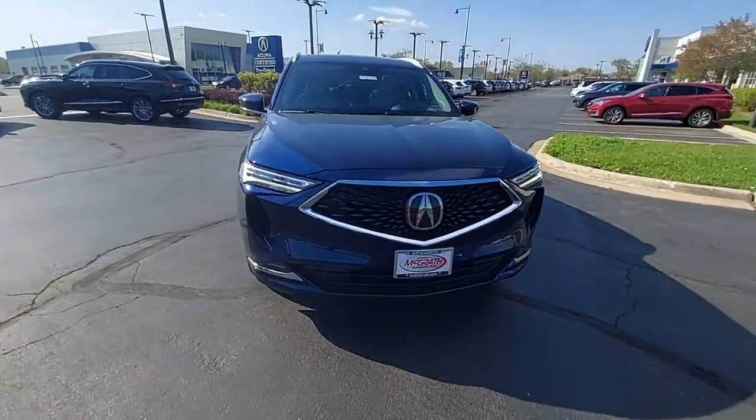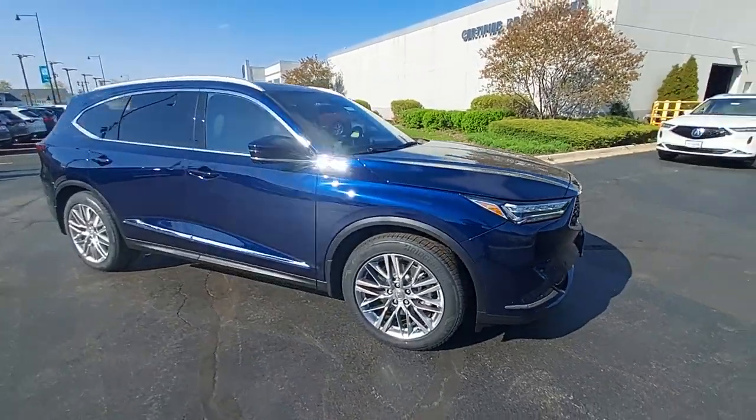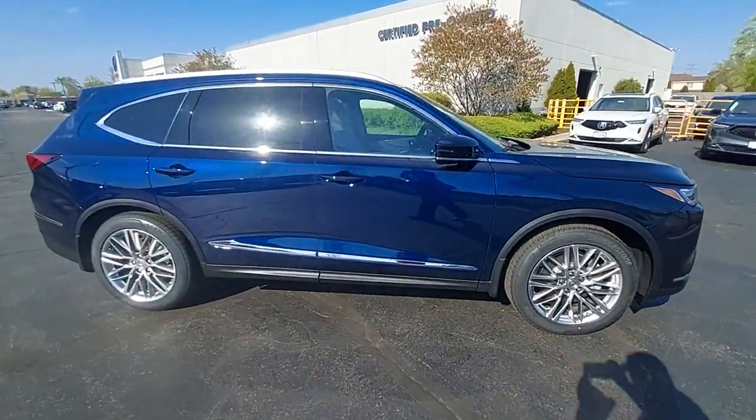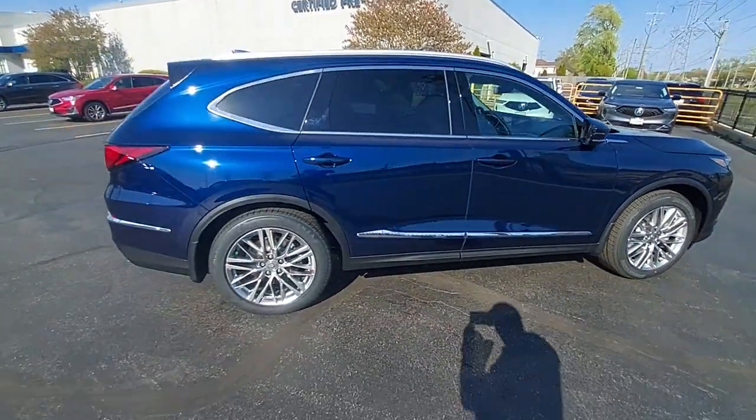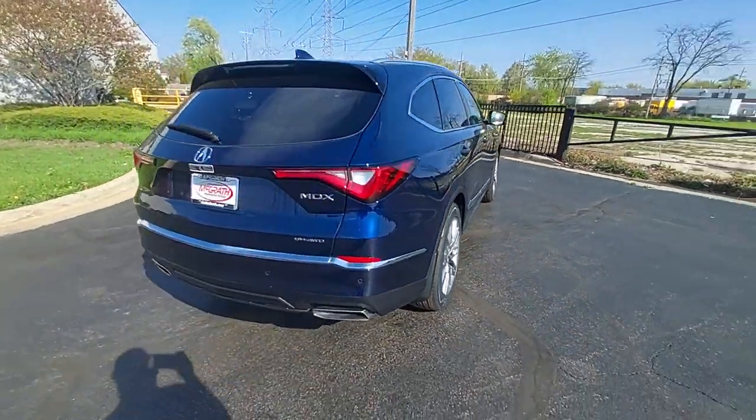These are just some of the great options this vehicle comes with: heated steering wheel, head-up display, lane departure warning, panoramic roof, all-wheel drive, keyless entry, navigation system, moonroof, and hands-free liftgate.